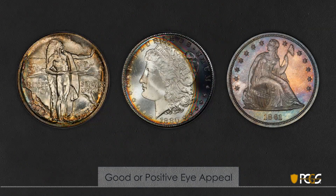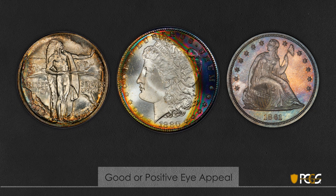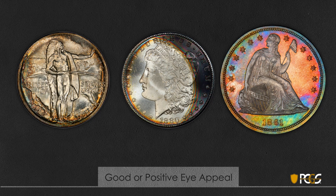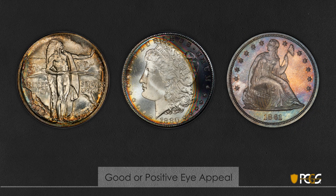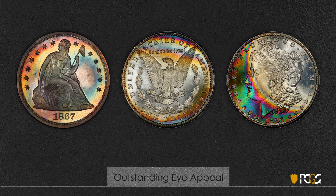Next we'll look at good or positive eye appeal — attractive and pleasing toning to most, with good colors. The commemorative on the left has some rainbow toning around the peripheries. The Morgan dollar is a very nice, brilliant, high-grade coin with crescent toning, often acquired through sitting in bags overlapped by another coin. The seated dollar on the right has toning that, while a little dark, is generally considered pretty colorful, and most would agree it helps the coin.